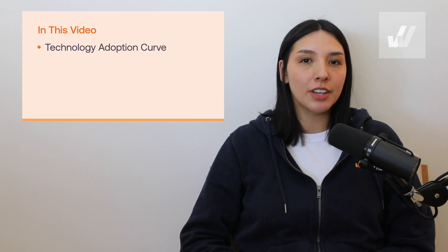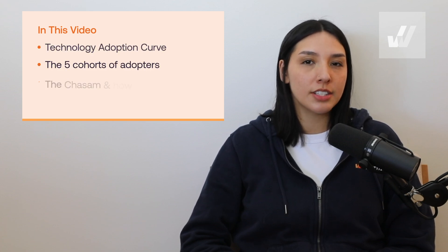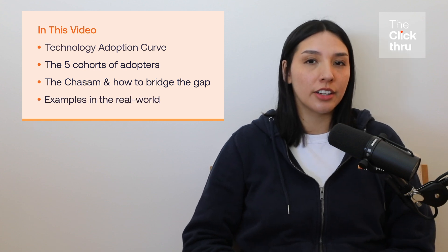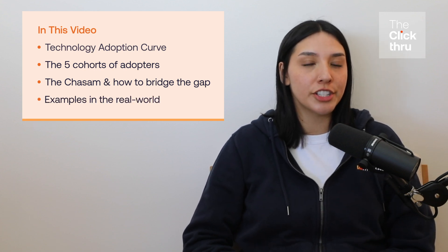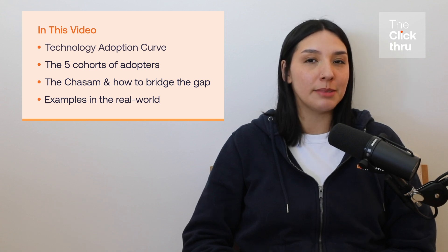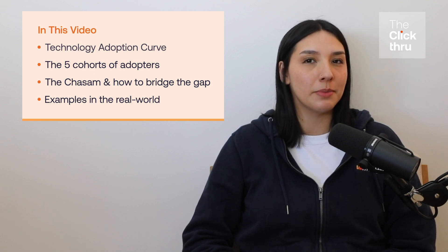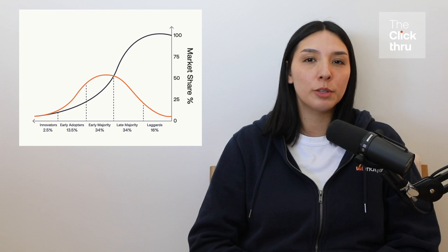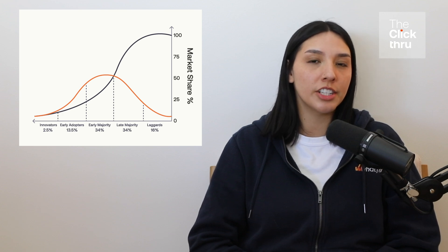In today's video, we'll explore the technology adoption curve, its five adopter categories including the elusive early adopter, and strategies for building user-centric frictionless technology experiences that help enterprise organizations and go-to-market teams cross the technology curve chasm and maximize the ROI of new technologies. The technology adoption curve is a model that illustrates how different groups of people adopt new technology or ideas at varying speeds.